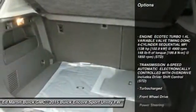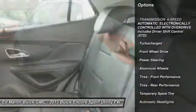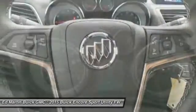Remote engine start, keyless entry, steering wheel audio controls, power passenger seat, Bluetooth, leather wrapped steering wheel, adjustable steering wheel, power steering, cruise control, aluminum wheels. Searching for a dependable vehicle that looks great too?